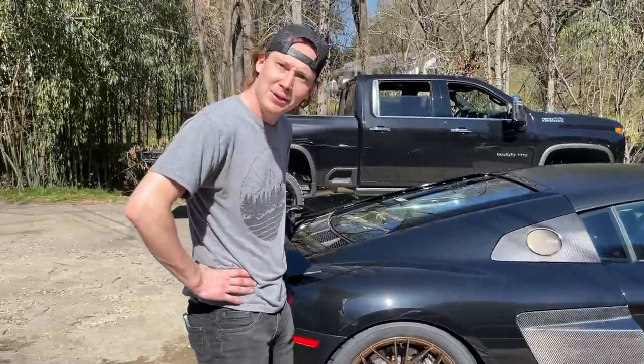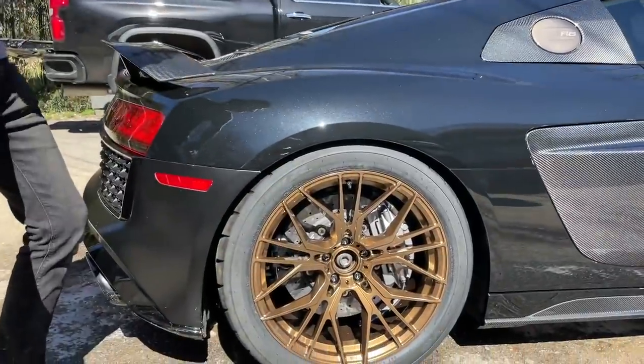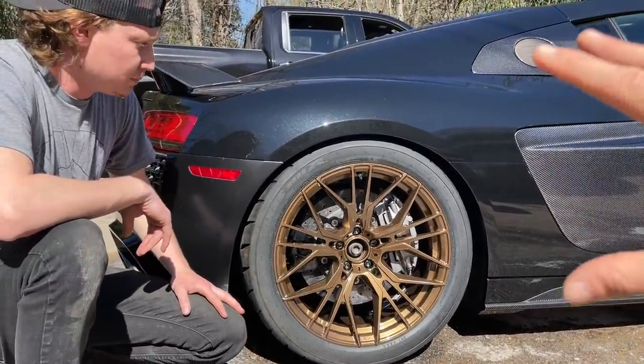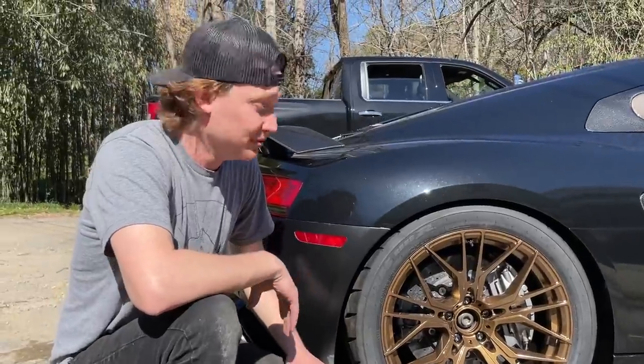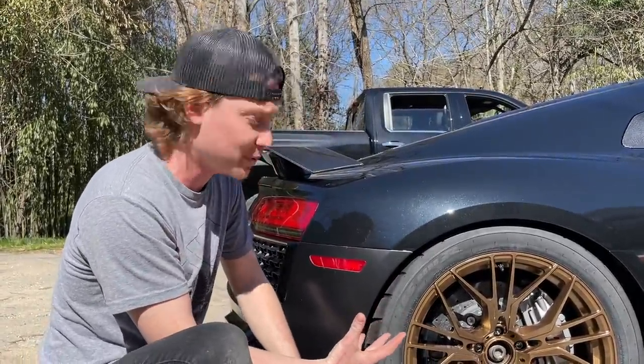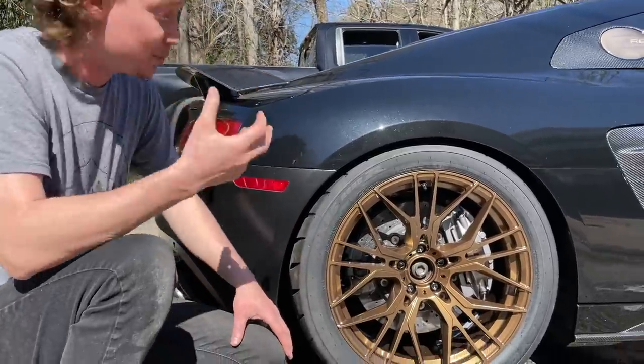Look at that fitment right there! The tires got a lot thicker and the wheels got smaller. That's exactly what you want. We were able to reuse our Toyo Proxes 888Rs — these are the sticky ones. Luckily all of them were still good.